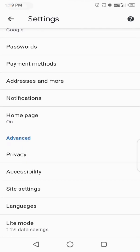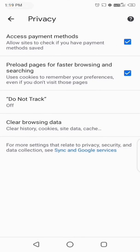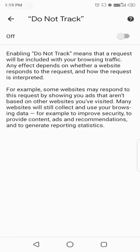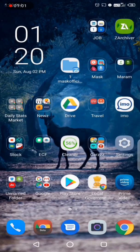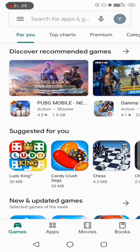Go to Advanced and click on Privacy. Here, disable the first option — Access Payment Methods. Also, select 'Do Not Track' to on. Obviously we don't want anyone to track us. Now go to the home screen and go to the Play Store.